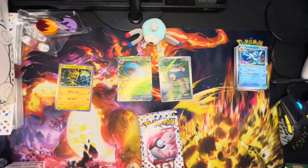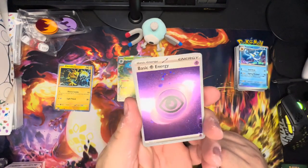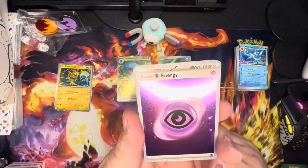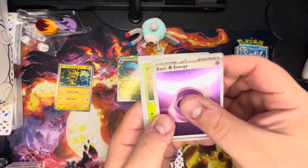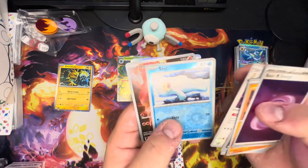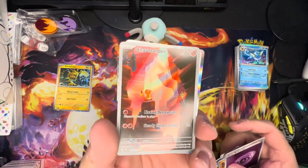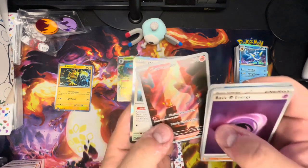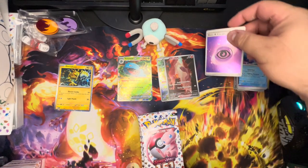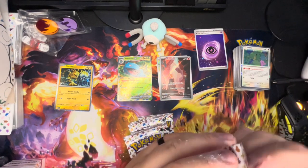I forgot to put my music on — it's just me talking. First ETB pack has a foil energy — that looks so cool with that old-school foil, love that. Rhydon, Tangela, Koffing, Psyduck, Golbat, Leftovers, Persian, Seal, Charmander — and that's a hit! Charizard! And then Ditto — Ditto is fun. I'm going to set the holographic basic energy aside too because that's pretty cool.